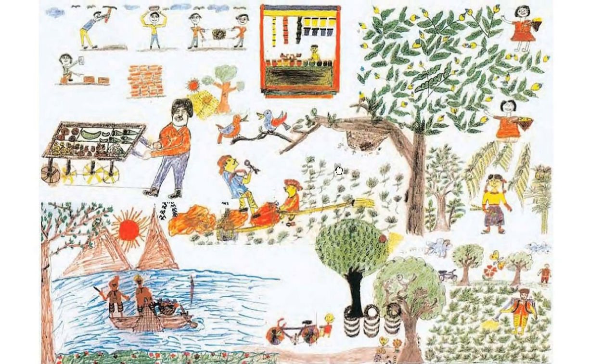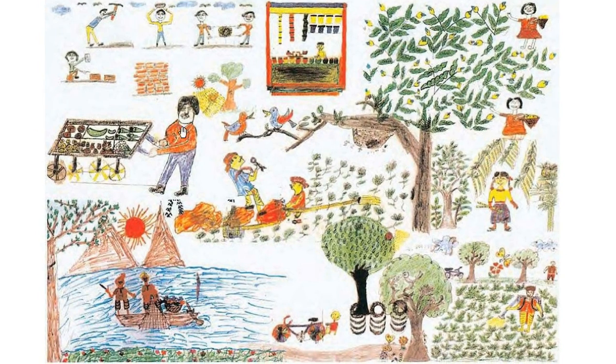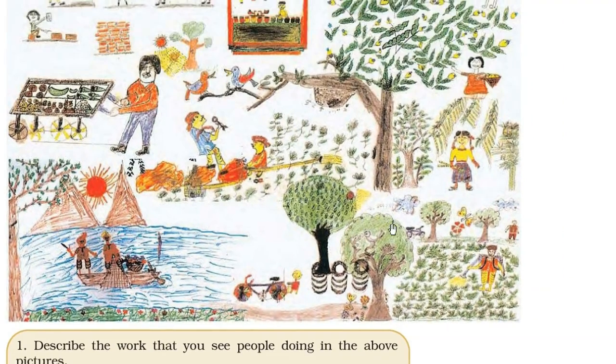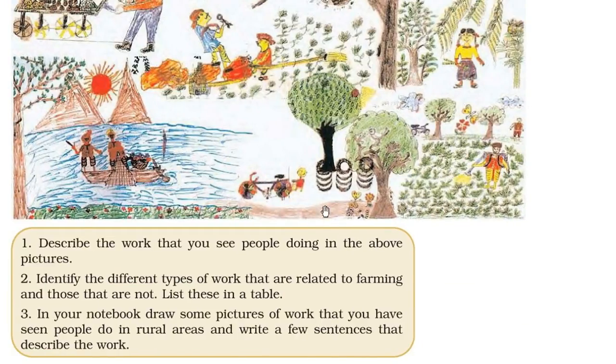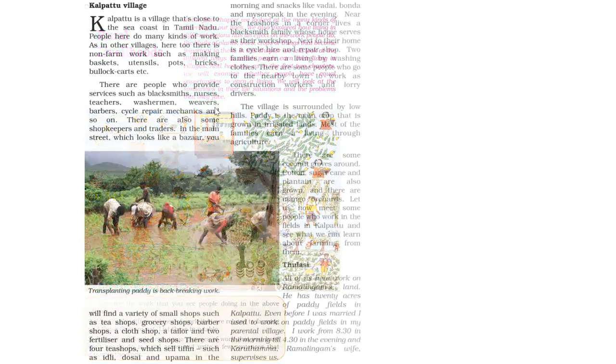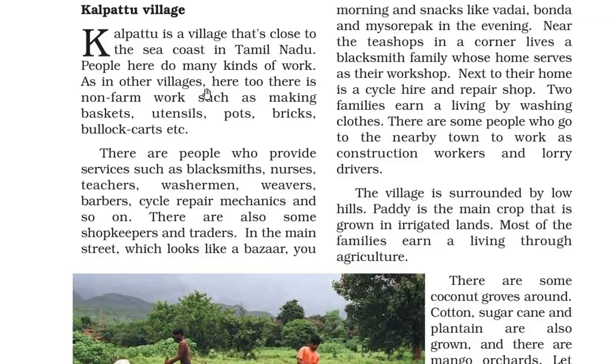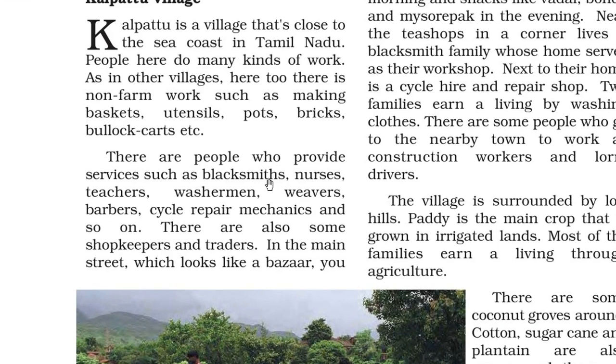Here is a picture showing different people doing different work — someone making a building, someone selling vegetables, fishing, agriculture. There are certain things going on. We'll take a case study and try to look at what is happening here.